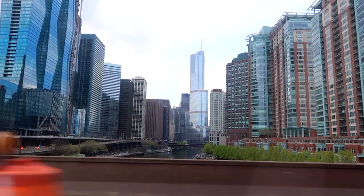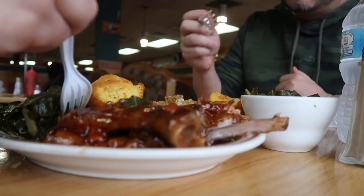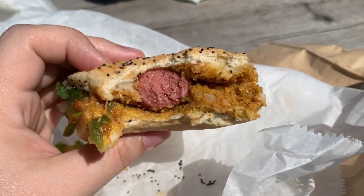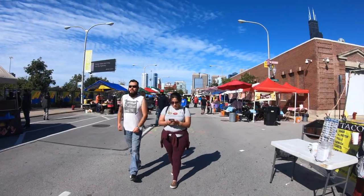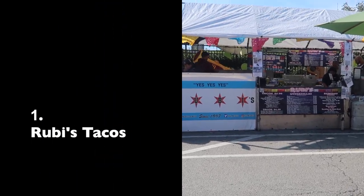Welcome back to the Windy City and another episode where us locals eat Chicago. Hope you're hungry because we have five more spots to share with you today. Let's start in a place that we miss so darn much these days, and that's the Maxwell Street Market.